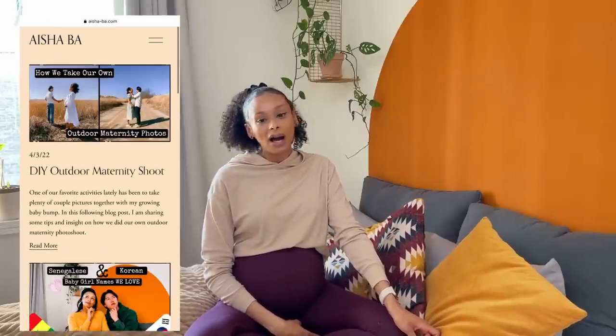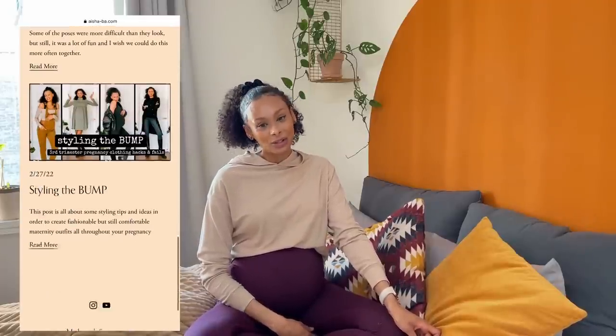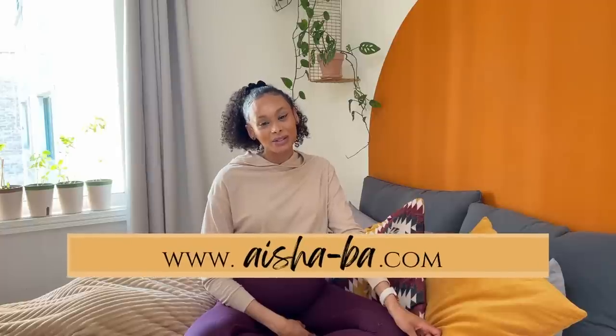I also post blog articles on a weekly basis related to my YouTube videos, which are all about pregnancy right now. Maybe the topic will change later. Check it out on my website which is aisha-ba.com. And yeah, let's start with this video.